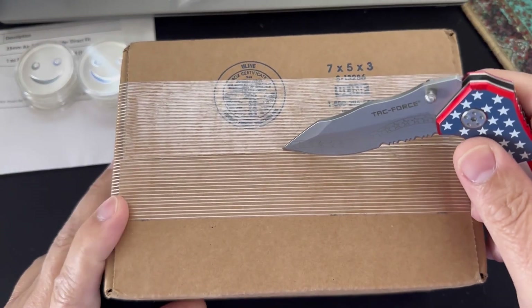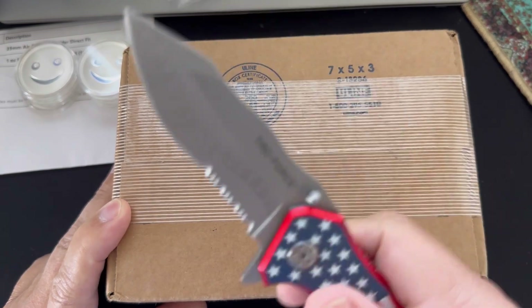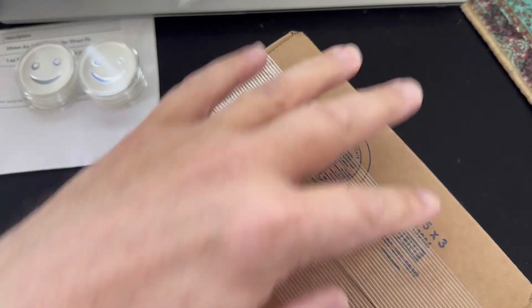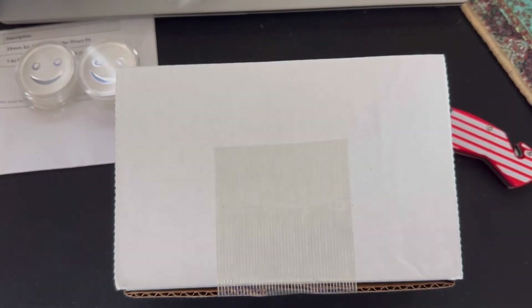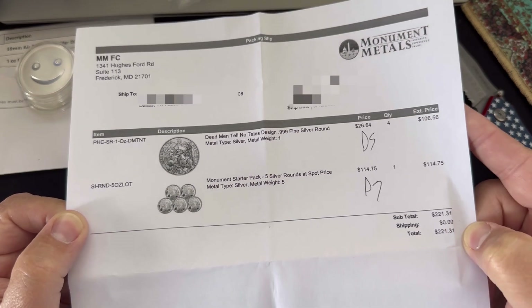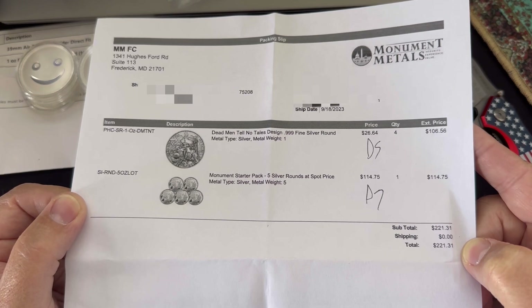Alright, here we are with the fourth and last box from the USA. Let's open it up and see what's inside. Here we have the Dead Men Tell No Tales design 999 silver round, and also the five-silver pack at spot price — that's what we're really after.